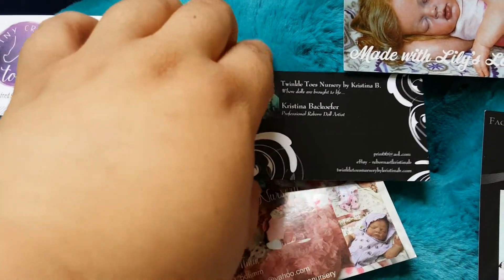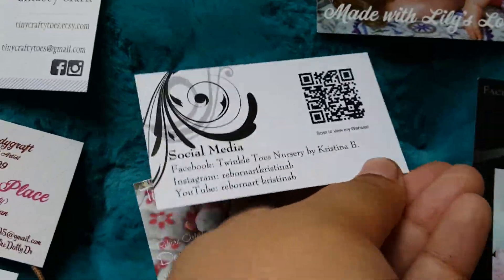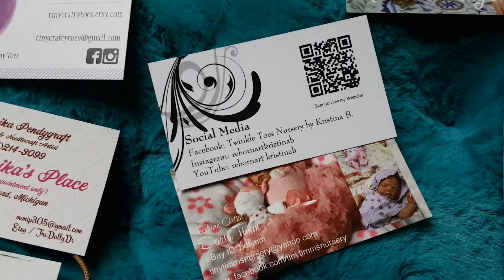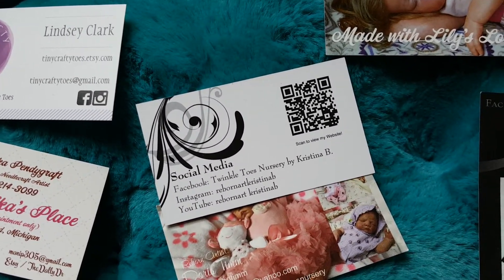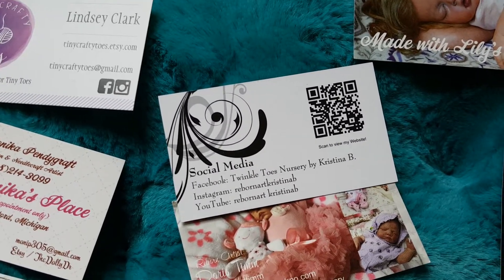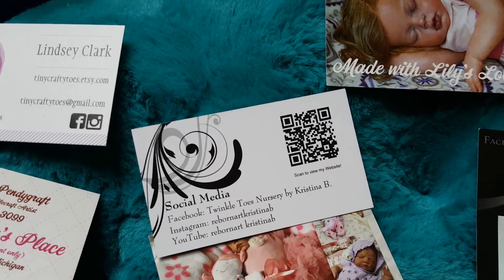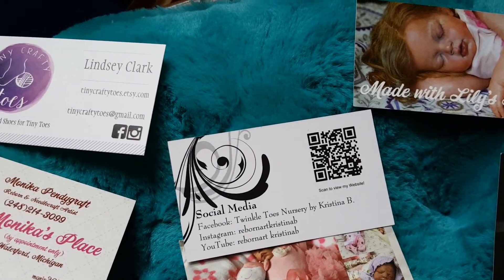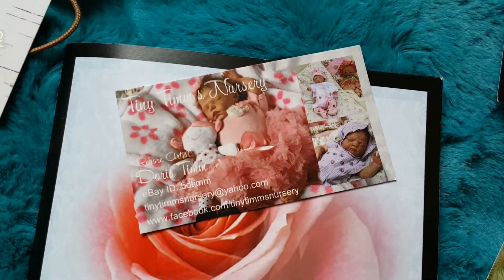Twinkle Toes by Christina B — we almost considered getting her Aurora Sky, which we ended up getting as a kit and as a boy. We were just a little bit too slow and somebody else bought it. But she has some babies from the doll show that were really good too, just not what we were looking for at the time. Go check her out if you're looking for a doll that's reasonably priced because she has really good prices.